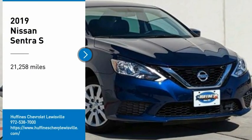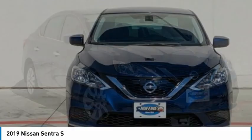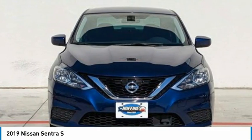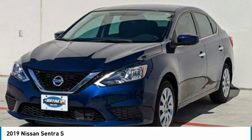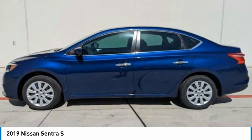Stop by and take a look at the 2019 Sentra. With its spacious and versatile interior and stellar fuel efficiency, the Nissan Sentra is the obvious choice for anyone who wants to enjoy a stylish and comfortable ride.